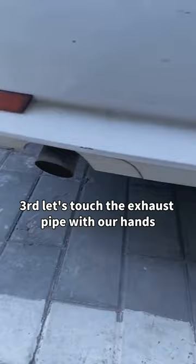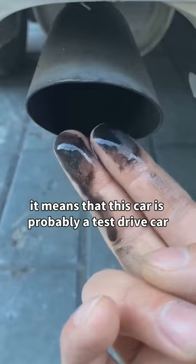Third, touch the exhaust pipe with your hands. If there are a lot of black carbon deposits, it means that this car is probably a test drive car.